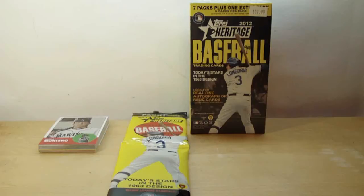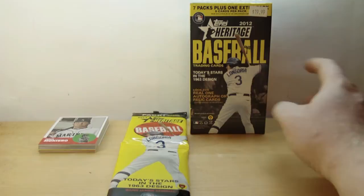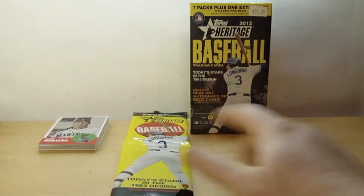Hey everyone, DaveSportsCards here. Bringing you guys another box break of a brand new product — 2012 Topps Heritage Baseball. Picked up a blaster and a rack pack. I already opened the rack pack, so I'll show you what I got in that real quick.